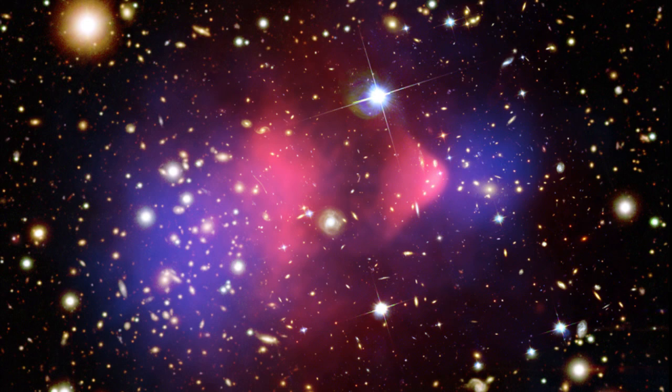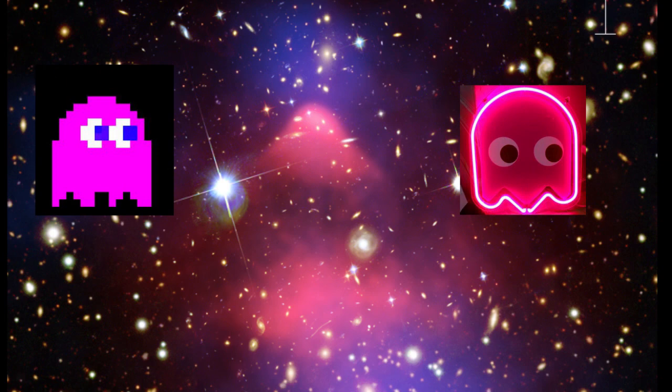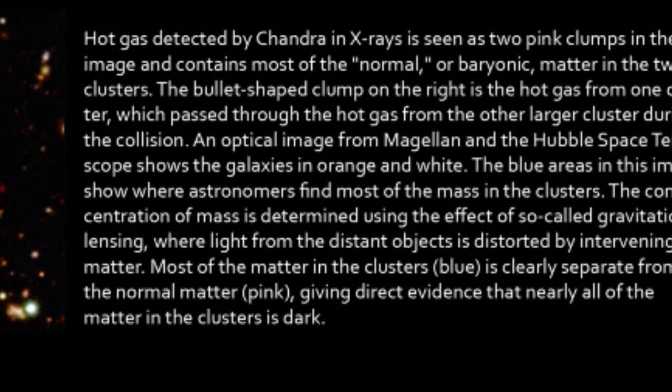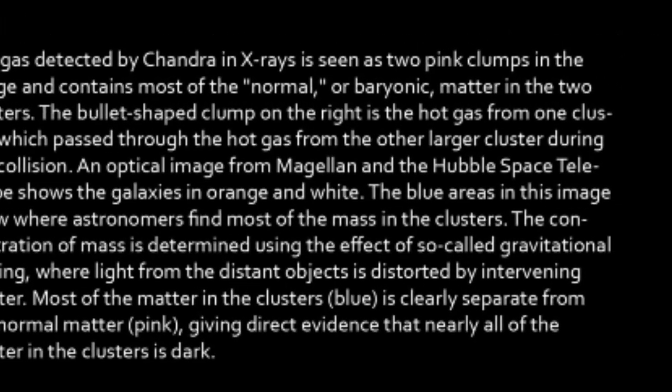Wait, what? Kind of looks like a Pac-Man ghost if you turn it upside down. It's a pretty picture and all, man, but what? Let's read that again. The blue areas in this image show where astronomers find most of the mass in the clusters.